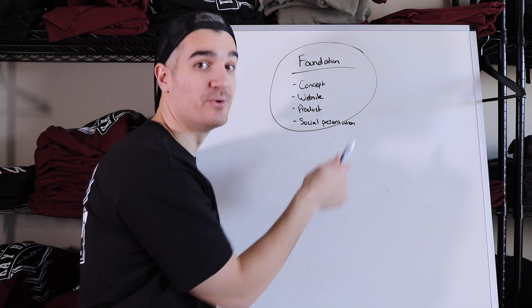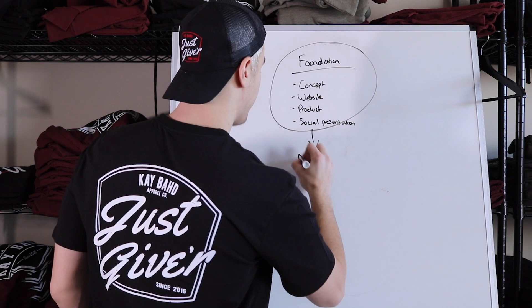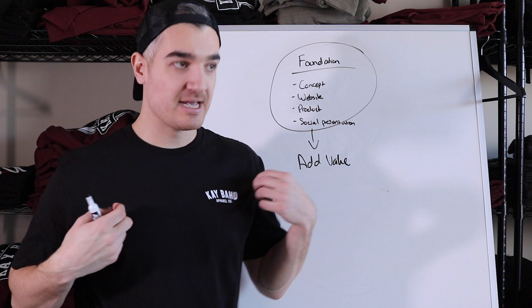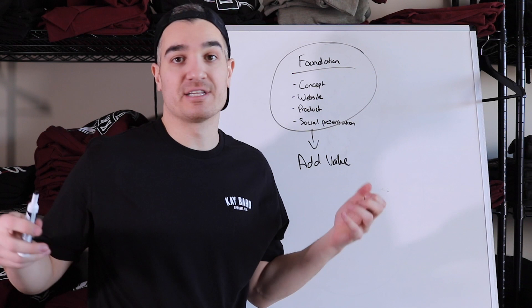All of this alone isn't enough for you to start thriving as a clothing brand. What you need to do next is add value to your clothing brand. The way you do that is through social value, because people don't buy clothing as a necessity anymore — they buy it as an accessory. So basically the only way you're going to get people to buy your clothing is if they think it's really cool, and the best way to do that is through adding social value.